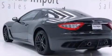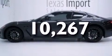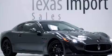LED tail lights, an anti-lock braking system. This vehicle has less than 11,000 miles. Call now to find out how you can own this breathtaking automobile.